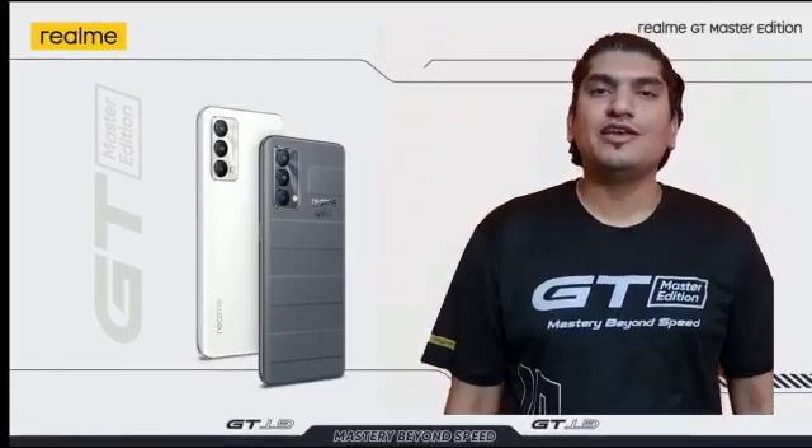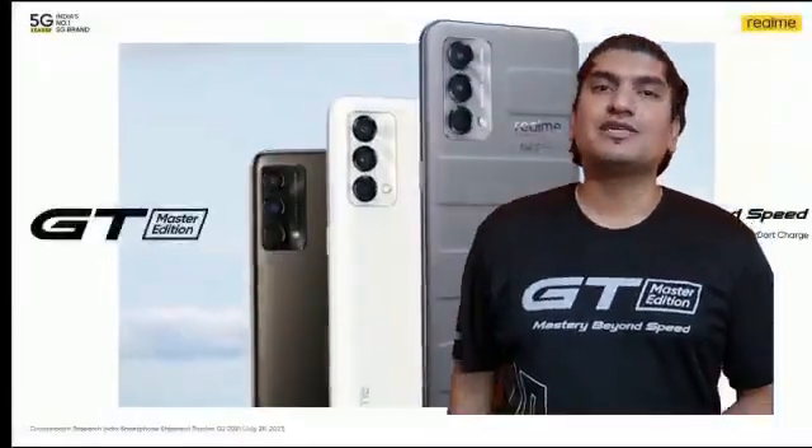And recently, Realme introduced its new flagship killer — that is Realme GT as well as Realme GT Master Edition.